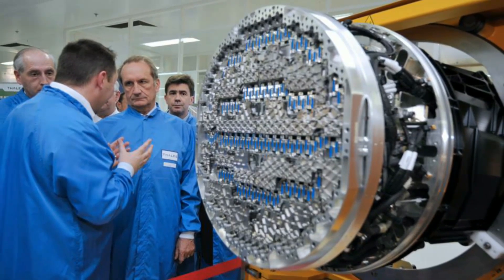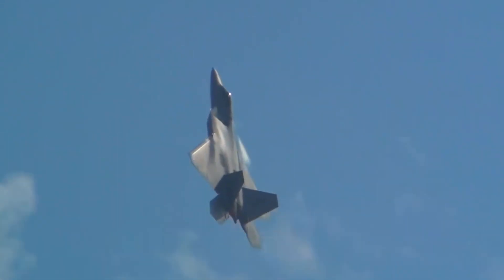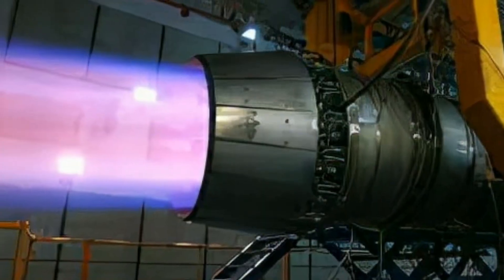Chinese engineers have been developing a high thrust engine, known as the WS-15, to allow its most advanced fighter to close the gap with US warplanes. But this project has fallen behind schedule, prompting its developer, the Chengdu Aircraft Industry Group, to use the WSNC on the planes instead.